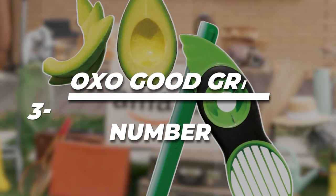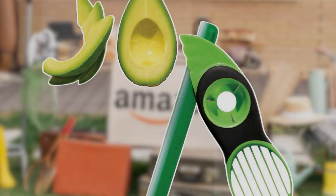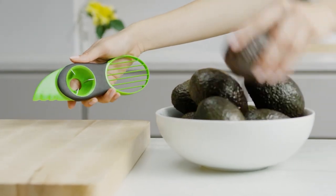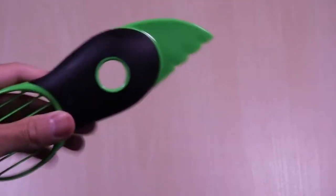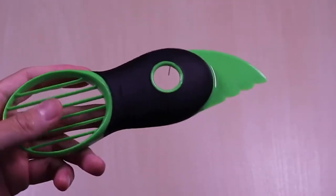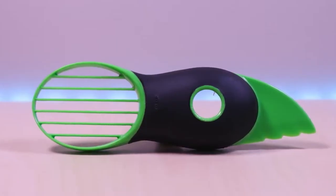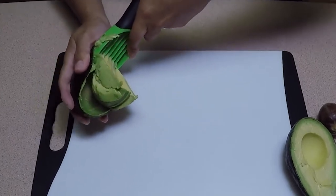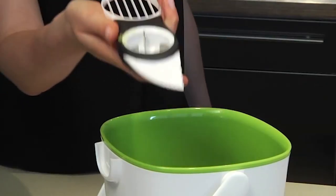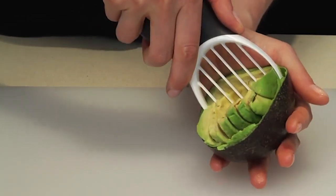5. OXO Good Grips 3-in-1 Avocado Slicer: The ultimate tool for avocado lovers. Enjoy the goodness of avocados with the OXO Good Grips 3-in-1 Avocado Slicer. This versatile gadget combines three useful functions in one sleek tool. With its stainless steel pitter, you can easily remove the pit from the avocado with a simple twist. The slicer component then takes over, gently lifting the fruit from its skin and dividing it into seven neat pieces.